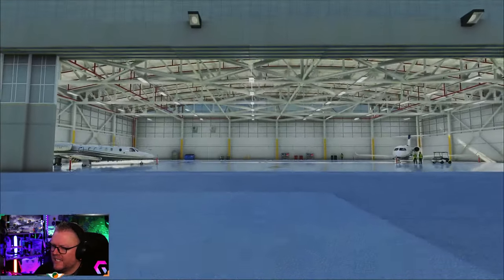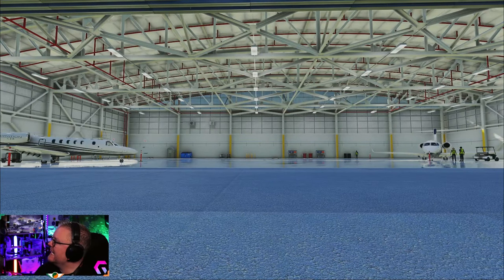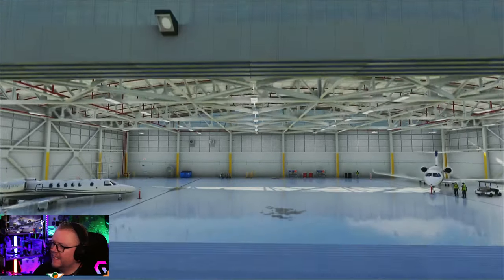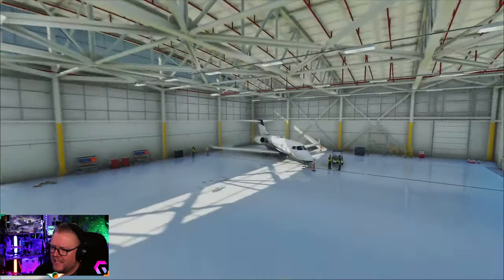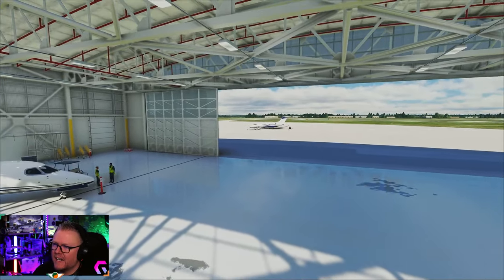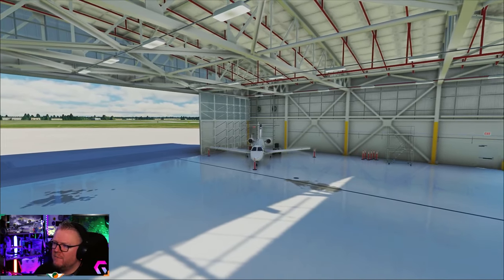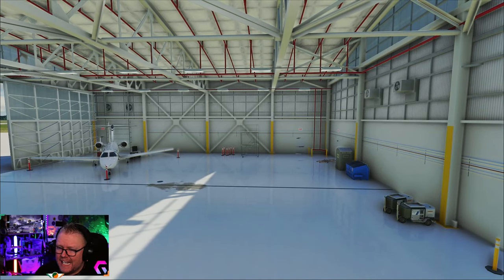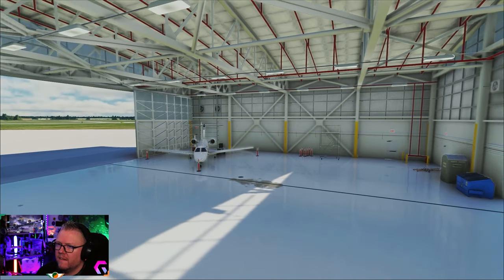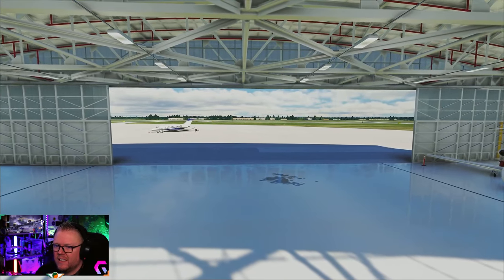If you go into this hangar you can see what we're talking about - look at the state of that. The night lighting is beautiful here as well, we'll check that out in a moment. There's plenty of space, you can see where the starting locations inside the hangars are. I love this because we're kind of missing hangar interiors so much.